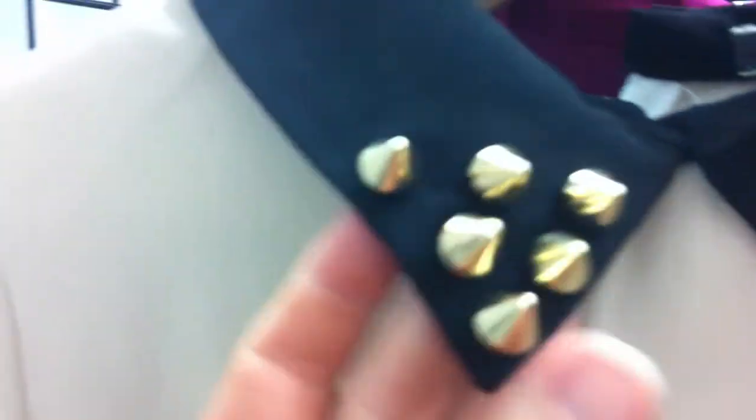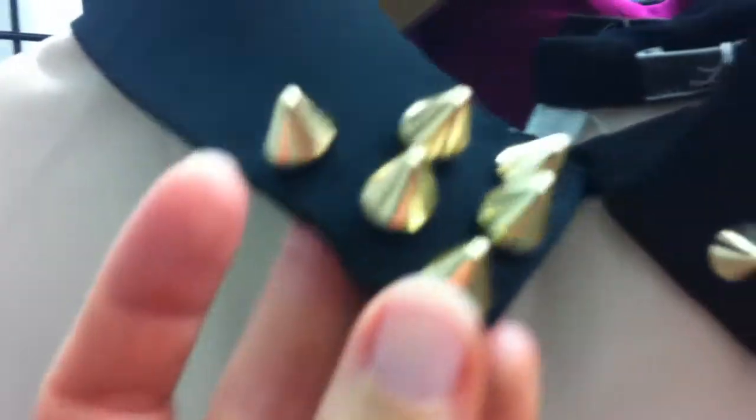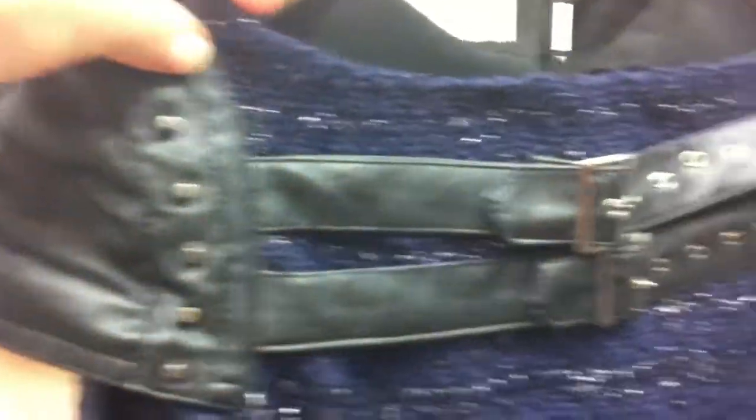Our contrast collar dress comes in black and nude or plain black. Once again these little raised studs around the neckline, and it will be coming 4cm longer. Our PU cap sleeve boucle dress comes in cream and navy. This has been a strong style - it's actually come in 5cm longer than pictured in the book. It has the PU detail sleeve and a little buckle detail at the back. It's been quite strong in cream.